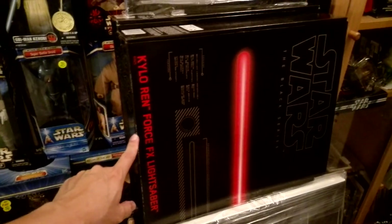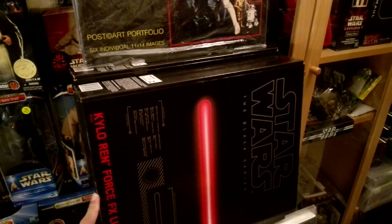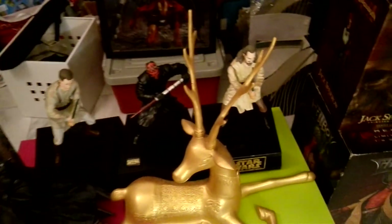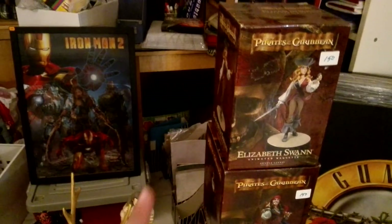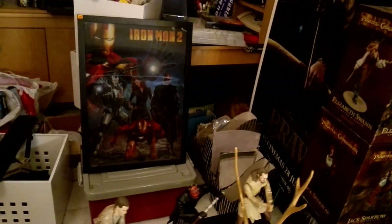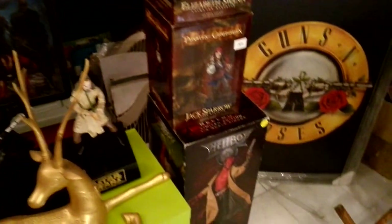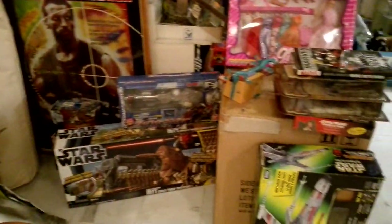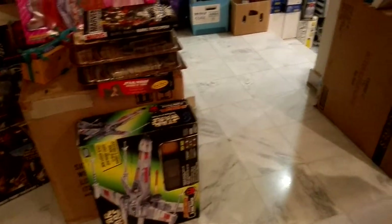Mostly all classic stuff, but there's also the Kylo Ren Force FX lightsaber — the Black Series version — the only one like that here; the rest are all classic. There's also a lenticular with two versions of the images. This chair is also for sale, by the way. And there are lots of movie posters here as well.